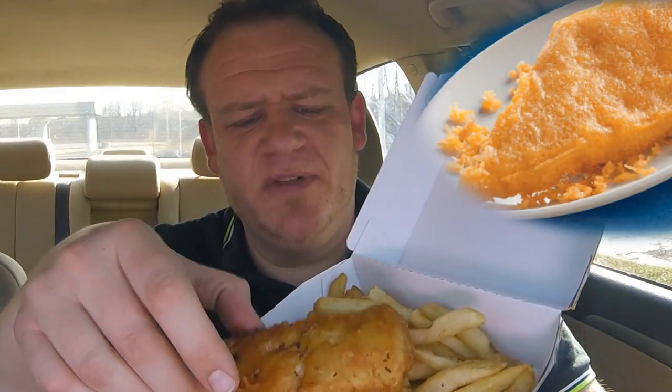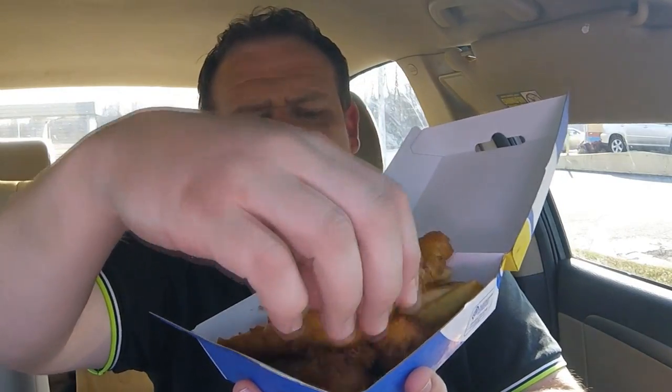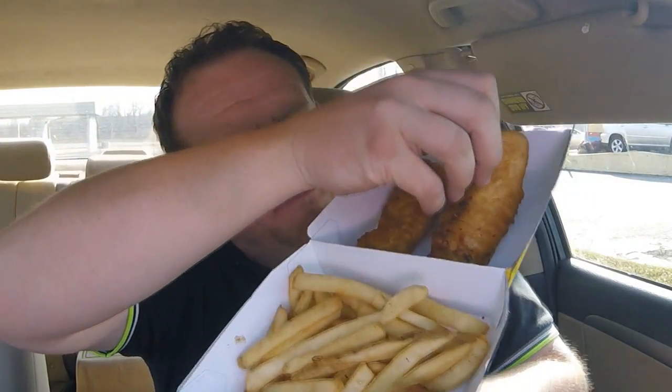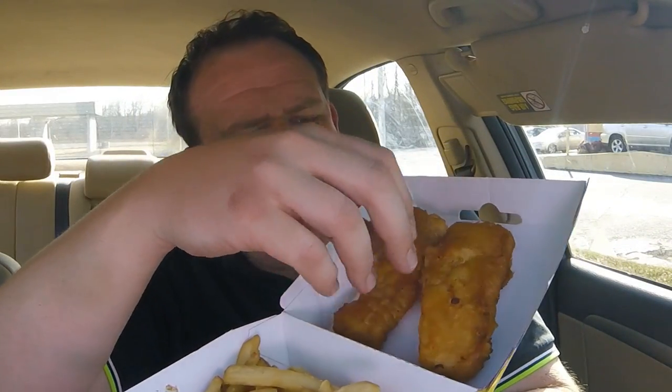It already looks a lot different than the normal Long John Silver's fillets that we're all used to — you can tell it's definitely a different type of fillet. It's really battered up and it's super hot. The fries are hot, the fish is hot. We've got two fish fillets and they are friggin' hot too. They've got little crunchies on here, battered up super nice, and that beer batter — I'm not really getting a smell of beer, but we are gonna check it out.